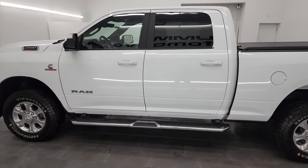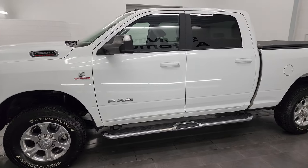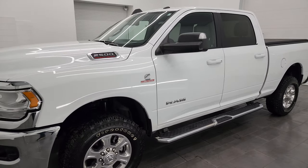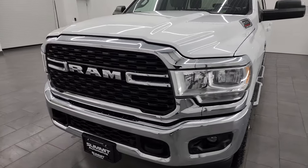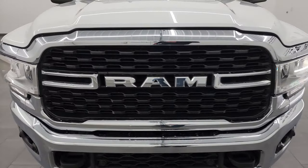This 2022 Ram 2500 has the 6.7 liter Cummins diesel engine, paired up with the 6-speed 68 RFE automatic transmission.